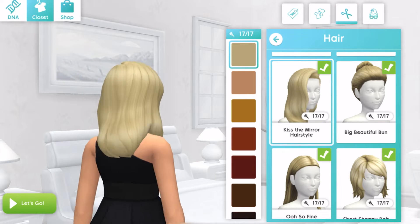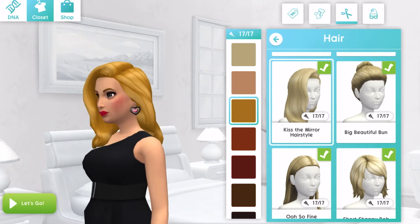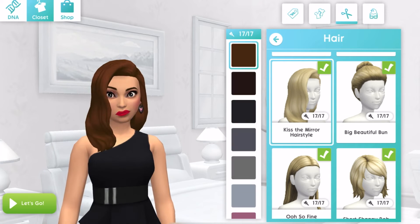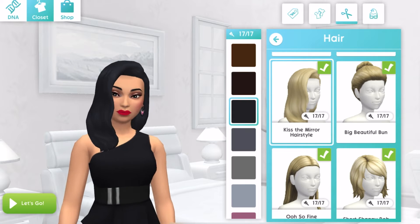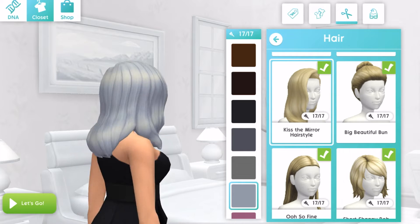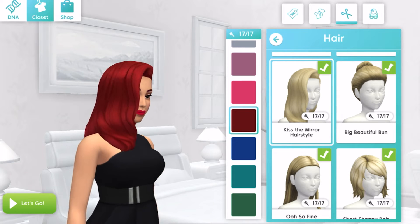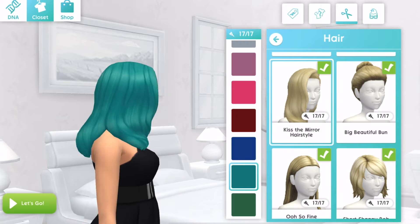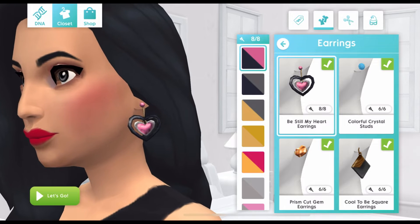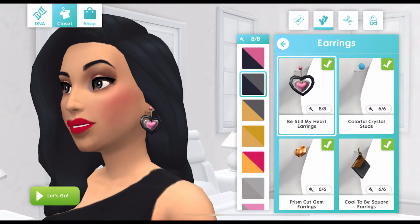And a new hairstyle for female sims, the Kiss the Mirror hairstyle. And new earrings for female sims, the Be Still My Heart earrings, which comes in eight colors.